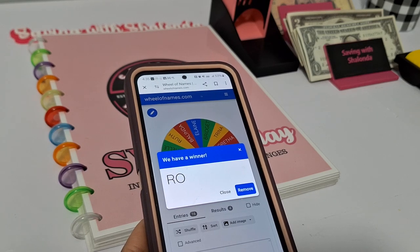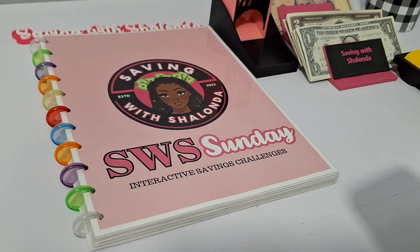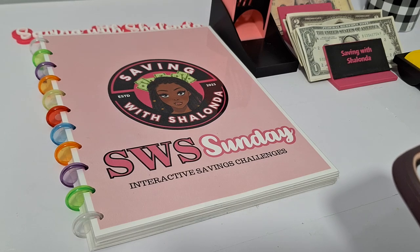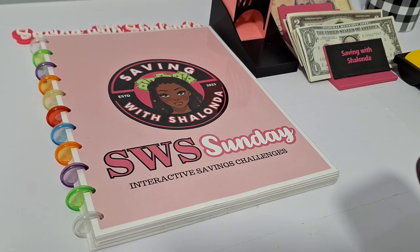Let's clap it up for our winners — Roe, Auntie Valerie, and Shamika. Ladies, please reach out to me to claim your prize. Come to bingo next week for a chance to win. Thank you to all the bingo participants — you make it fun and you make me want to do it week after week. I'll see you next weekend at bingo on Zoom.